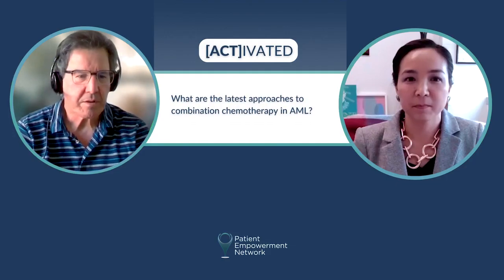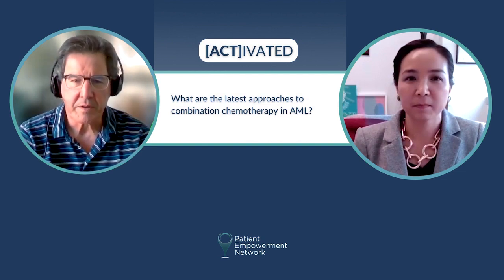Dr. Lai, what are the latest approaches to combination chemotherapy to treat AML?